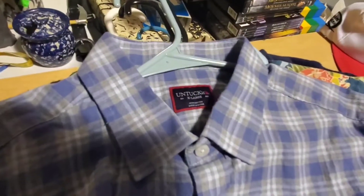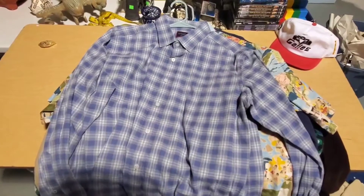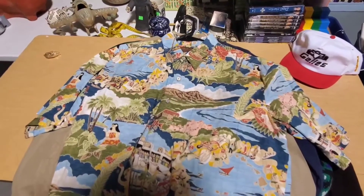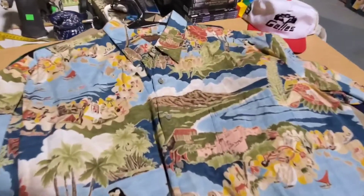Next is this Untuck It extra large brushed flannel shirt that sold for $26. Got this Tory Richard Hawaiian shirt — it sold for $30. Has a diamond head figural pattern, pretty cool.